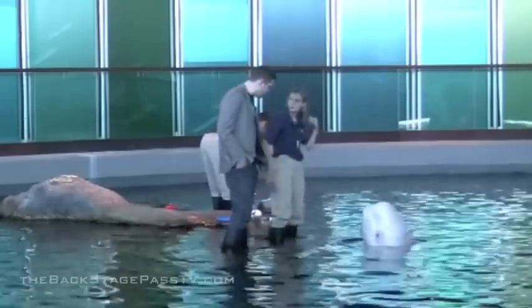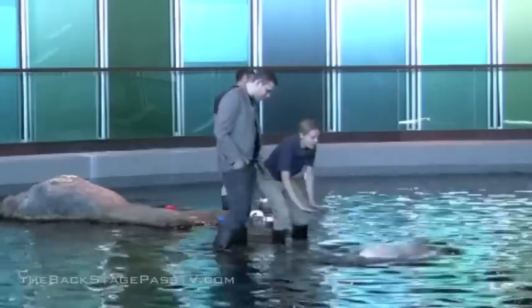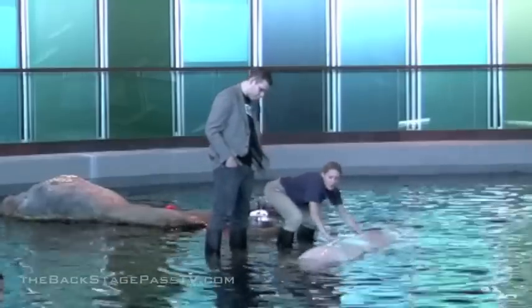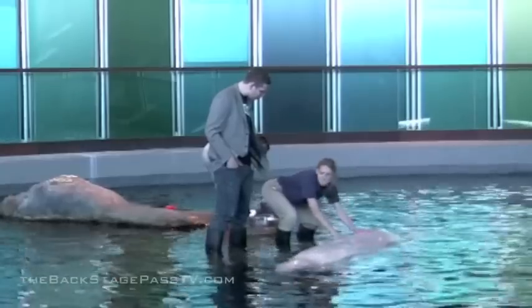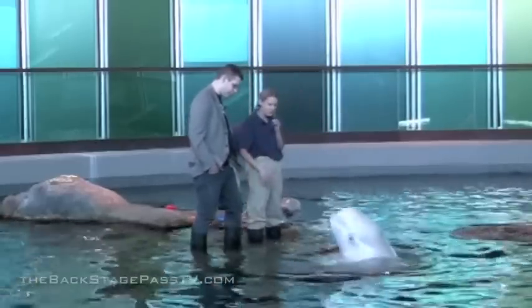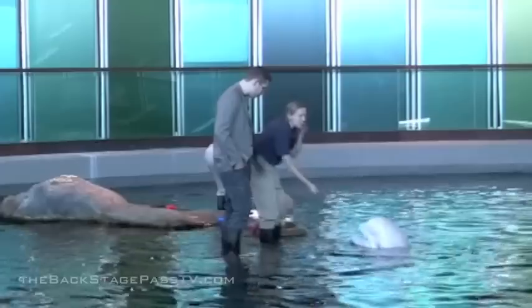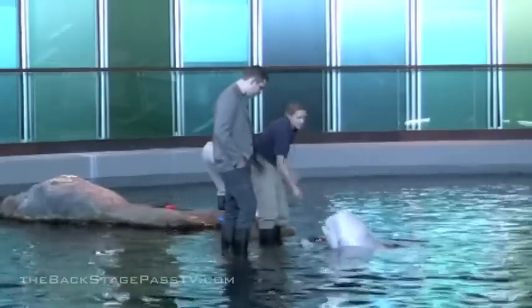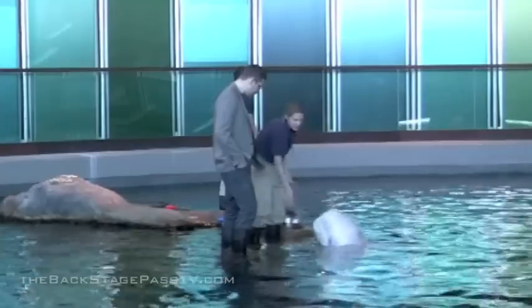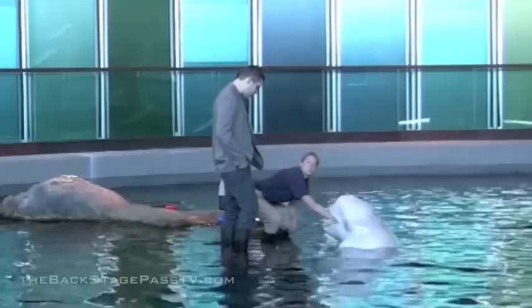Regarding the killer whale incident — we don't have killer whales here. I've been working with belugas for a long time and I'm very comfortable around these guys. Working with any wild animal, we're always aware things could happen — animals can be unpredictable. But I've been here six years, I know these animals well and have a good relationship with them, so there's no fear at all.